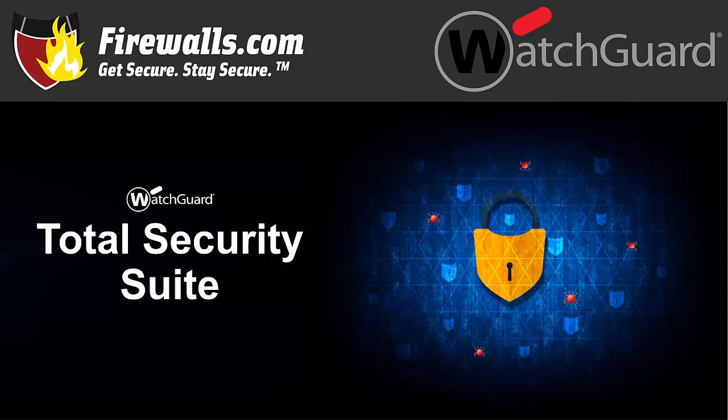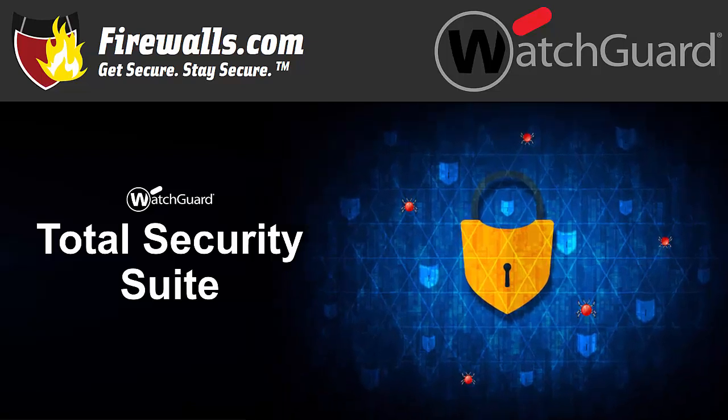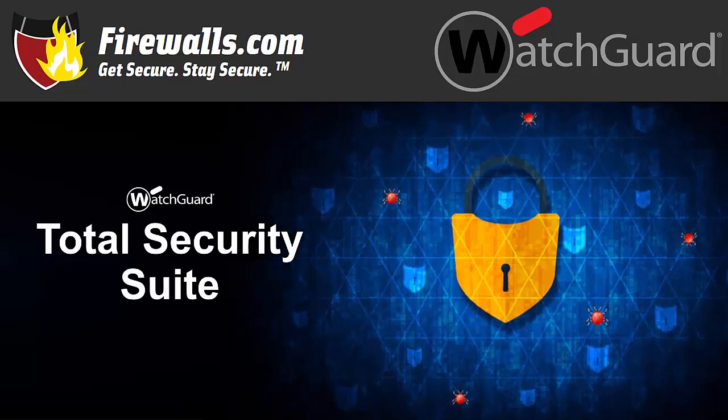Hey there, this is Kevin from firewalls.com. Comparing the specs and features of firewall hardware is just one step in the shopping process. You also need to consider the security services available with the appliance to get a full picture of the security and support you'll get. In this video, we turn our attention to WatchGuard to spotlight many of the services included in the Total Security Suite bundle.